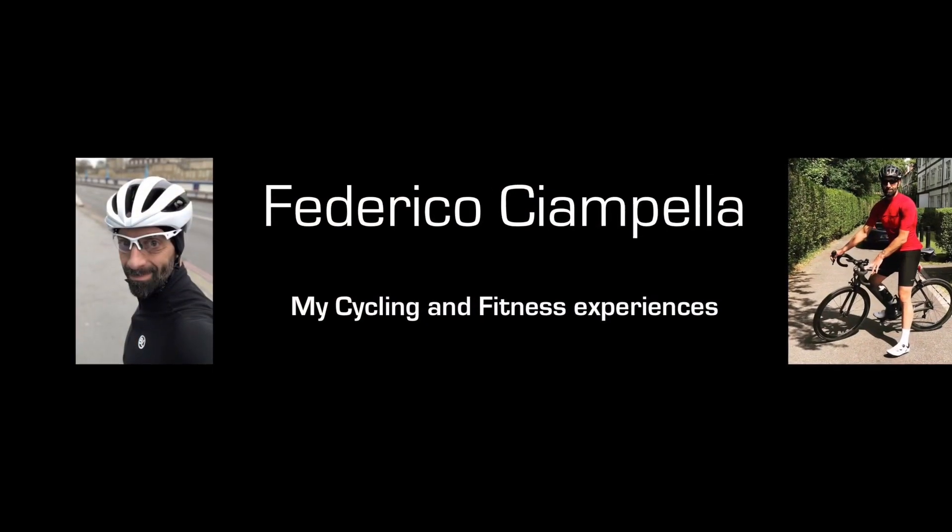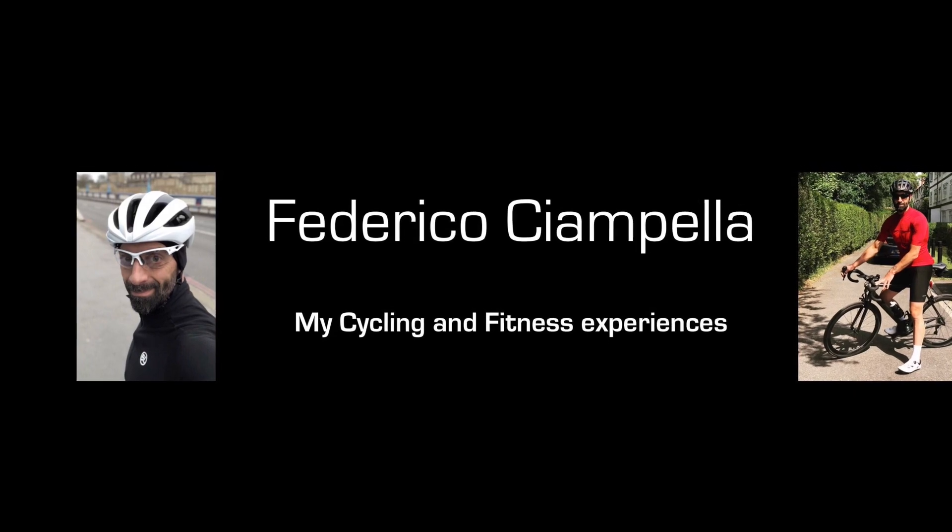Hi everyone and welcome back to another video. Today I'm reviewing one of my favorite long sleeve jerseys that I bought from Decathlon under the Van Riesel brand.